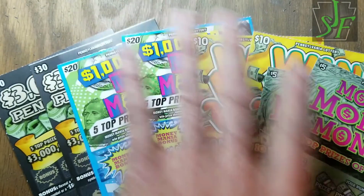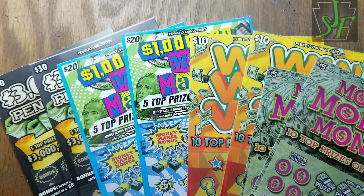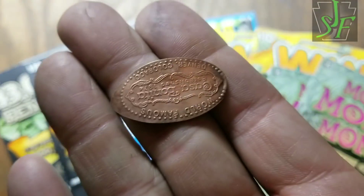Hey YouTube, Jack's back. We got a smorgasbord of tickets here — a nice big one, 30, 60, 130 dollars worth. Pennsylvania Lottery instant scratch tickets, 130 dollars. Why in the world would I do that? Well it's supposed to be 120 but we ended up with 130.